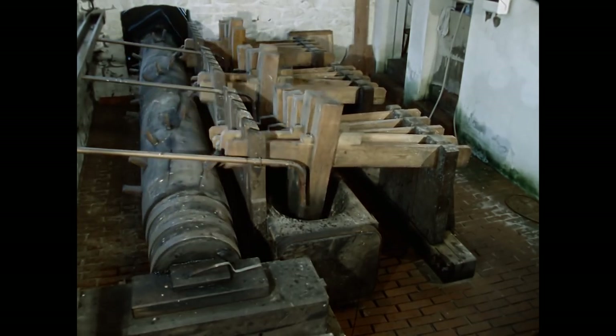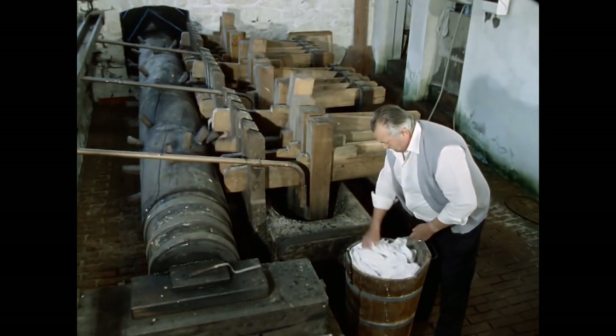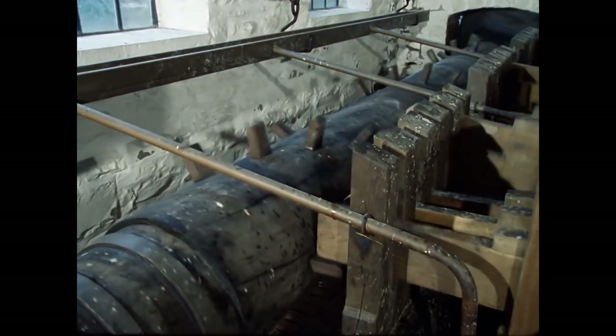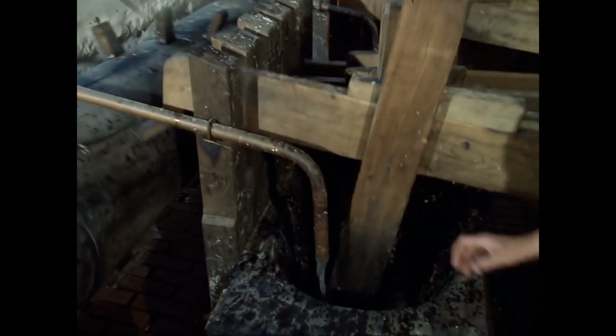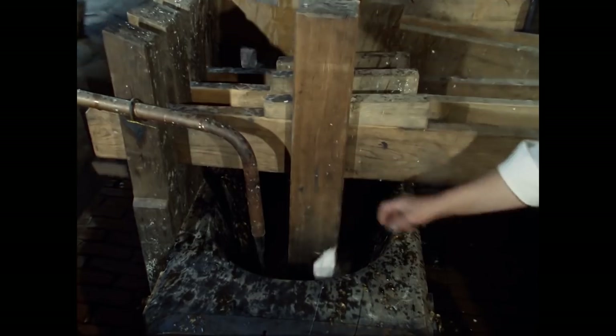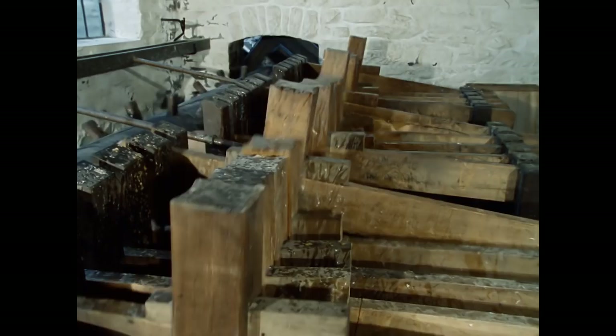Das Stampfwerk: Das rhythmische Schlagen der Stampfer zerlegt die Lumpen in ihre einzelnen Fasern. Aus ihnen und reichlich Wasser entsteht der Papierbrei. Der Antrieb des Stampfwerks erfordert viel Energie, die von einem Mühlrad aufgebracht wird.